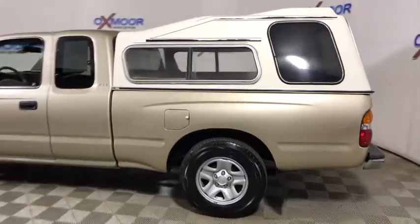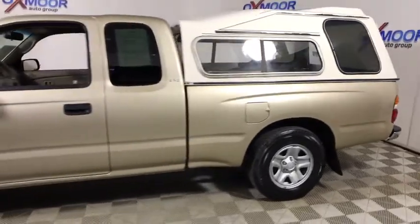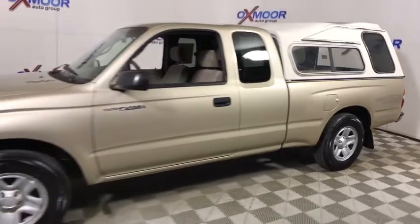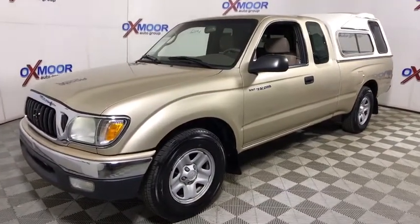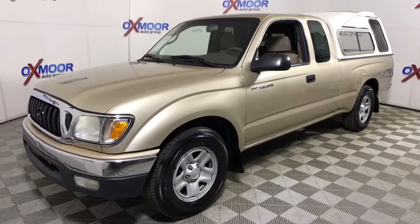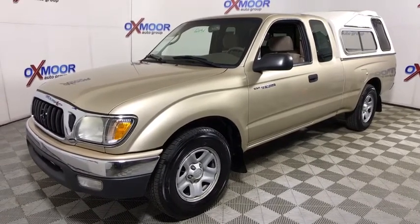The 2004 Toyota Tacoma. The Toyota Tacoma boasts a roomy interior, a powerful V6 option, and excellent off-road capability, and has been named the best-selling compact pickup by MotorIntelligence.com five years in a row.